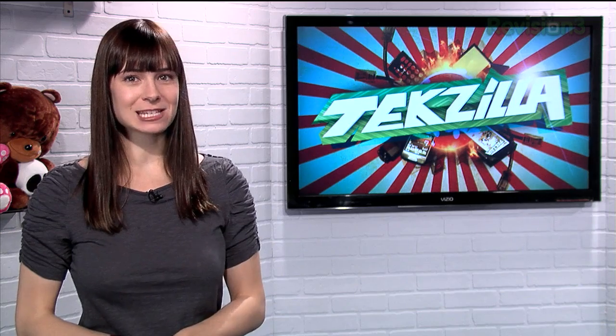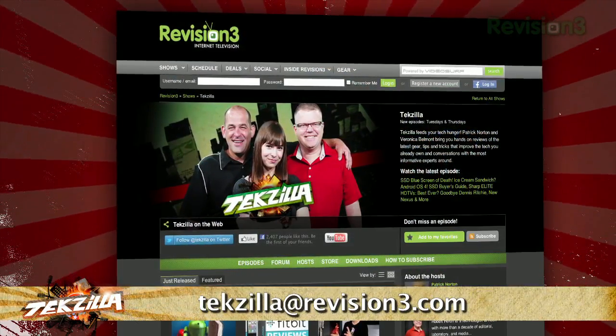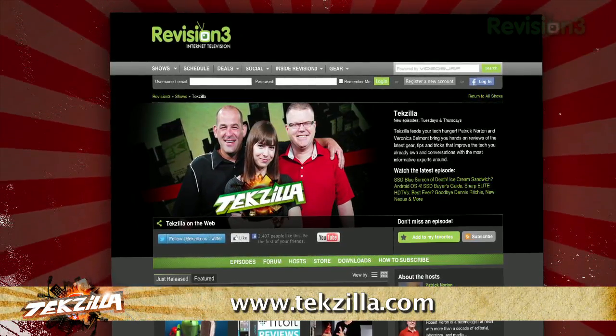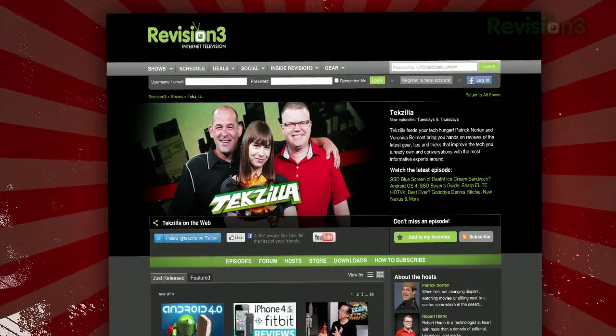Now, if you've got a tip for us to pass along to the rest of the TZ crew, just email us at TechSilla at revision3.com. And don't forget TechSilla.com — it's the place to find more tips, tricks, product reviews, and how-tos.